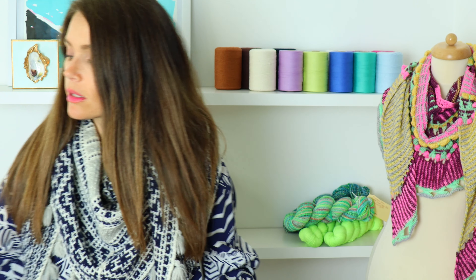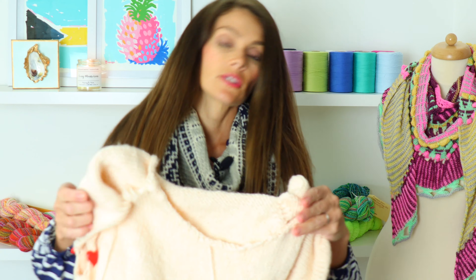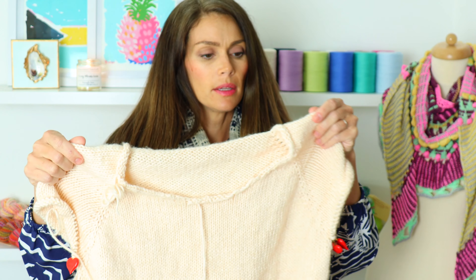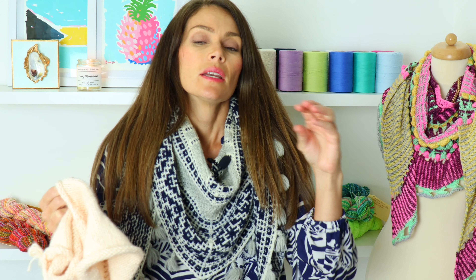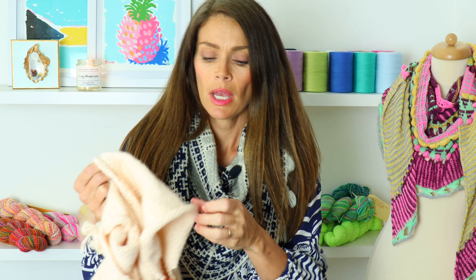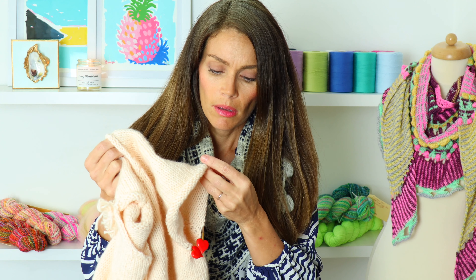I did finish the fingerless mitts that I discussed last week. This was a pattern by Mary Gehring — I think they're just called fingerless gloves; I'll link below. I don't have them to show you though, because as soon as I finished, my husband took them. He absolutely loves them. I looked everywhere all over the house — they're gone. I think he might be using them, which is really great.